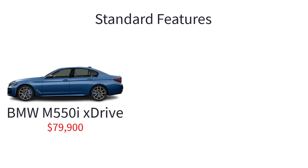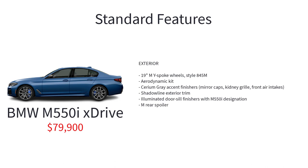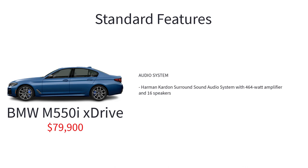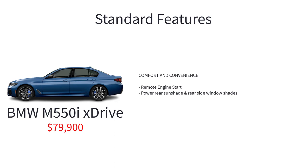Next is the M550i with a starting price of $79,900. The M550i xDrive sedan features an intense V8 engine, sport-tuned components, and an interior that puts this powerful BMW in a league of its own. Upgrades over the lower models include a 4.4-liter turbocharged V8 engine, sport exhaust system, adaptive M suspension with electronically controlled dampers, M sport differential, xDrive all-wheel drive system, M sport brakes with blue calipers, 19-inch M wide-spoke wheel style 845M, aerodynamic kit, cerium gray accent finishers, Shadowline exterior trim, illuminated door sill finishers with M550i designation, M rear spoiler, Sensatec dashboard, Dakota leather upholstery, aluminum rhombical smoke gray trim with pearl chrome accent, Harman Kardon surround sound audio system with 464-watt amplifier and 16 speakers, M sport steering wheel, remote engine start, and power rear sunshade and rear side window shades.